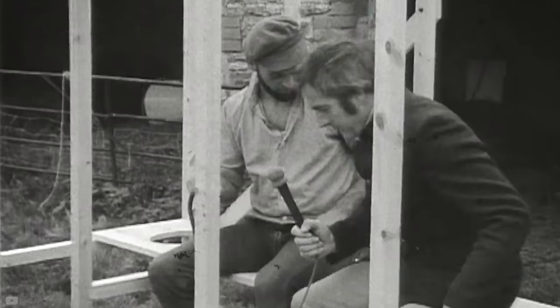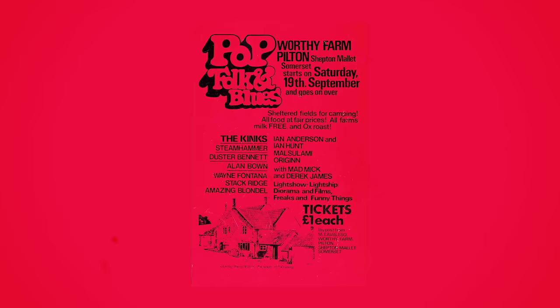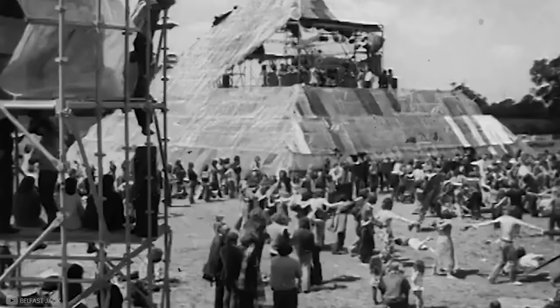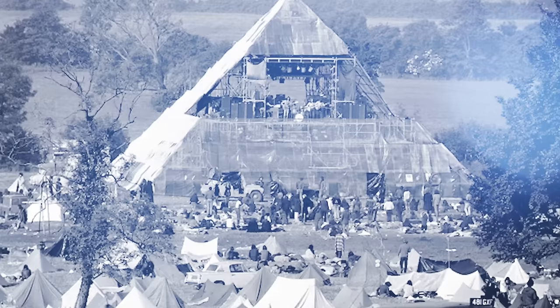Before we get into how the festival is built today, we must go back to 1970 when Michael Eavis created the Pop, Blues and Folk Festival, which was attended by a minuscule 1,500 people. The year later, this evolved into the Glastonbury Fair, which is where the iconic Pyramid Stage was born. Its first iteration was a one-tenth replica of the Great Pyramid of Giza and was built from scaffolding and metal sheeting.